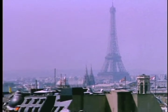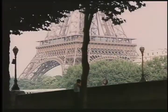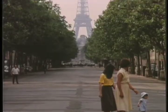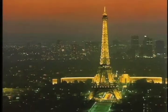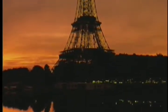At first, many Parisians thought the tower to be a useless monstrosity. But over the years, it has come to be regarded as one of the world's most majestic structures. Gustave Eiffel actually lived in an apartment on the top of the tower, where he conducted aeronautical experiments and was visited by dignitaries, including Thomas Edison.